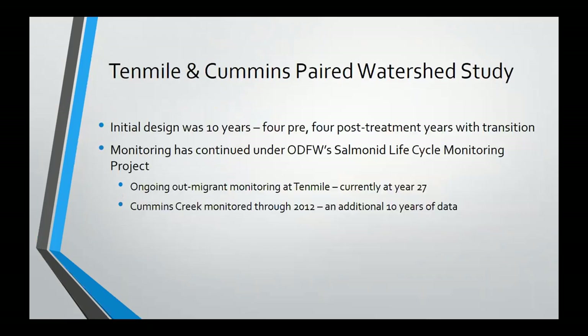The initial design was for 10 years, but we've continued to monitor. Mario, Steve, and Jeff Rogers — that same group of people — ended up putting together a coast-wide monitoring project, another life cycle monitoring project, where we continued monitoring in Cummins Creek through 2012, gaining another 10 years of data on smolt production, age structure, and life history. We're continually doing smolt monitoring at Ten Mile Creek. Habitat surveys are ongoing, and we currently have 27 years of data there, maintaining that long time series of data post-treatment.